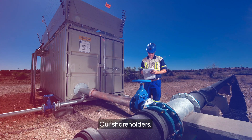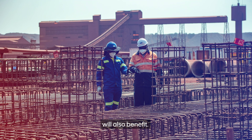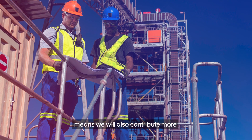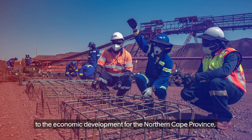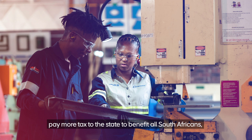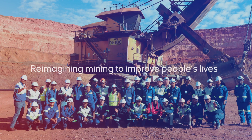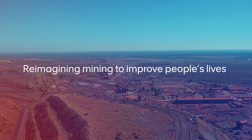Our shareholders, including all our staff, will also benefit. Having an improved and more profitable mine that operates for longer means we will contribute more to the economic development of the Northern Cape Province, pay more tax to the state to benefit all South Africans, resulting in greater economic growth for the country. This is how we are reimagining mining to improve people's lives.